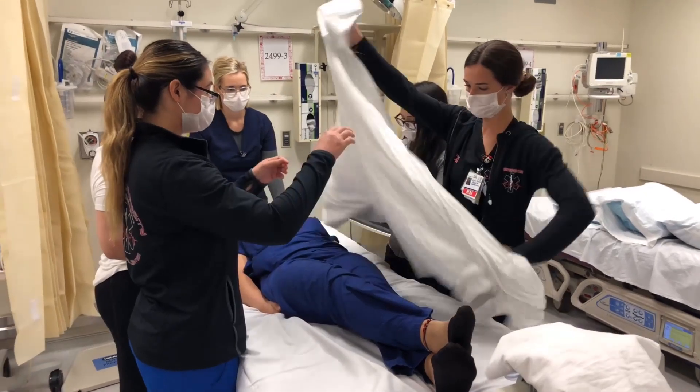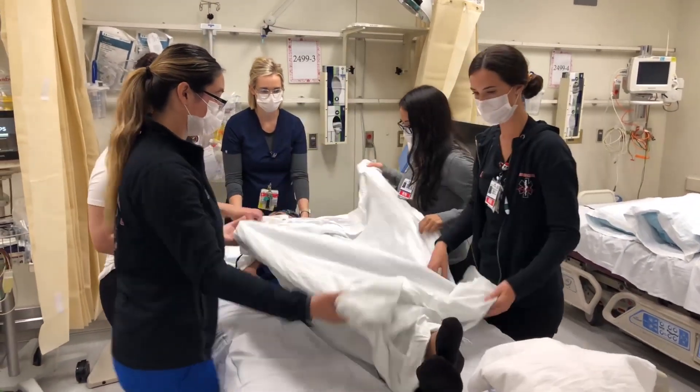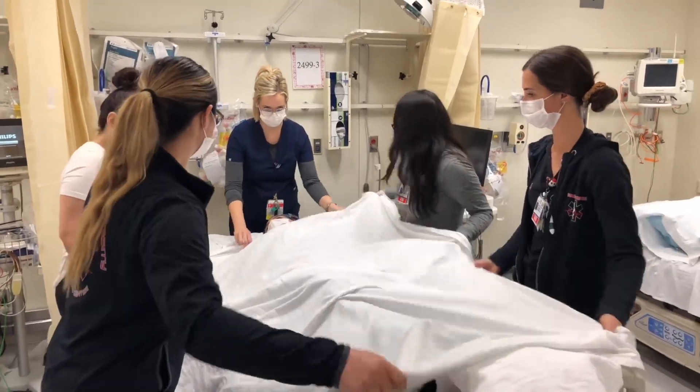The proning process takes a lot of pre-planning and really effective communication. The primary nurse has a checklist where they complete several pre-proning measures to optimize the patient prior to turning, in terms of managing lines, tubes, and drains, which they've all been trained on. Our technicians procure the equipment, which is pretty simple — pillows and sheets. The team huddles just prior to the maneuver so they can get on the same page, ensure effective dialogue, and confirm the checklist was completed.